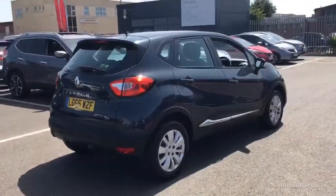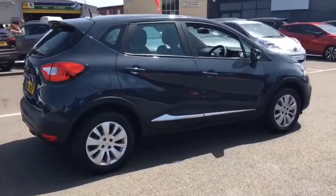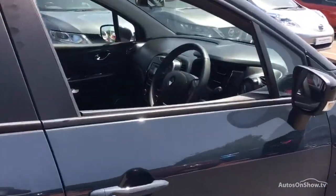We have access to over 200 approved pre-owned Renault models in group stock, with stock changing daily, so we're extremely confident we'll have the perfect model for you at one of our dealerships.